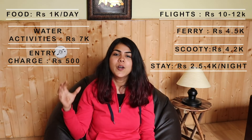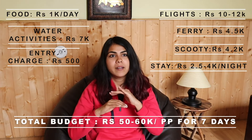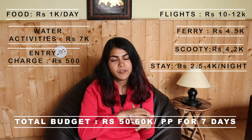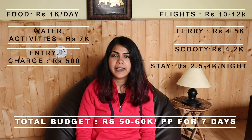Adding it all up, you will have a minimum budget of around 50,000 Rs per head for a 7–8 day Andaman trip if you're being reasonable. The budget can vary significantly depending on when you travel and your choices. That's it from this video — let me know if you have any other queries about your Andaman travel guide in the comment section, and I'll definitely reply.